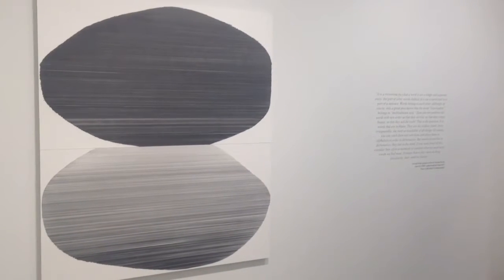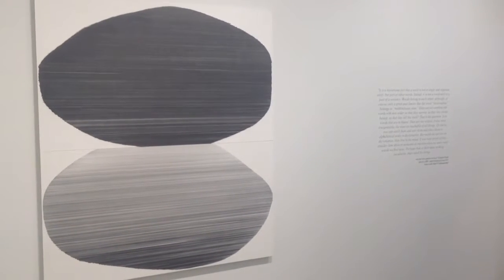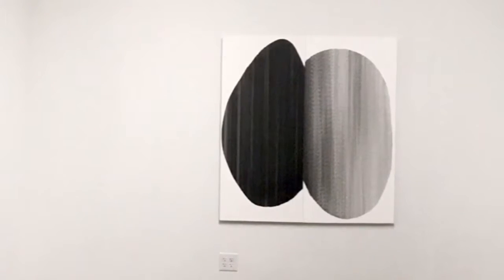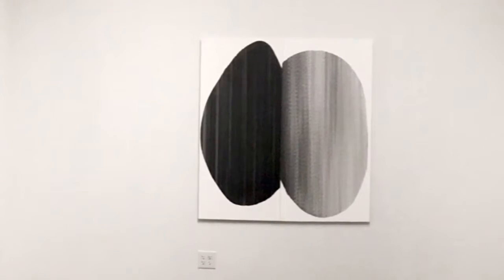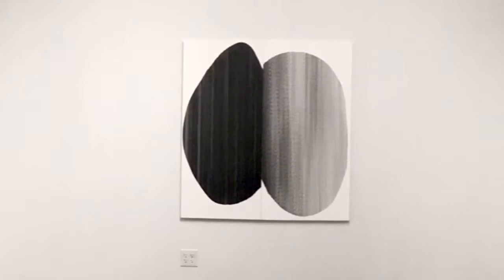These are drawn with a parallel bar, and in this particular body of work I've chosen, rather than working edge to edge of the picture plane, which I've done in the past, I've isolated forms that I saw in my other work and sort of asked myself, what happens when what has been an impression of a form, what happens when it's actually a form?